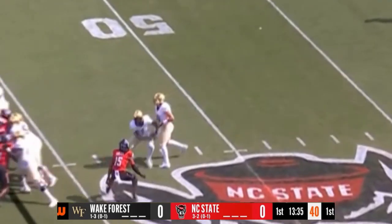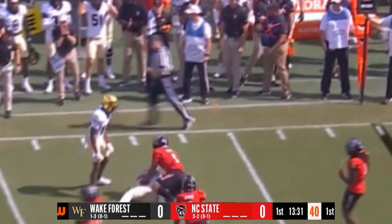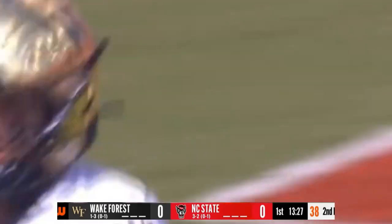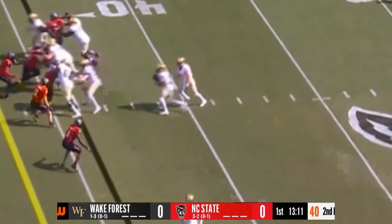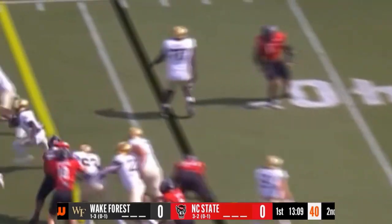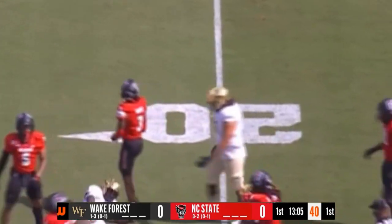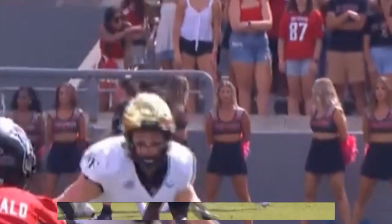It's a first down — good start for Wake Forest, good protection. And a bullet just outside the 35, caught by Taylor Morin. What a career Morin has had — ranks in the top four all-time at Wake Forest in both receptions and yardage. And that's a big play by Claiborne inside the 20, moving the chains again for the Demon Deacons.